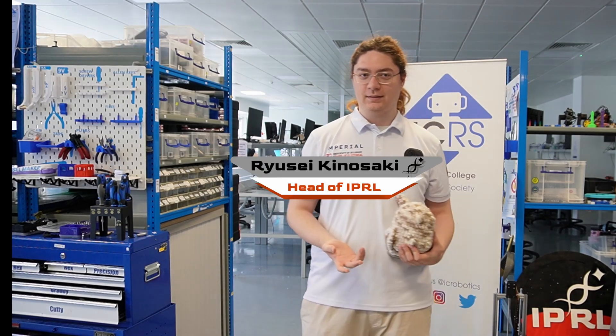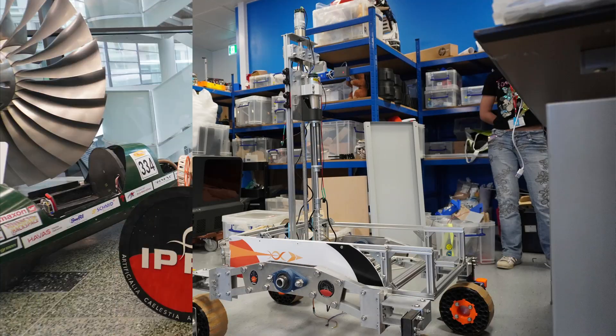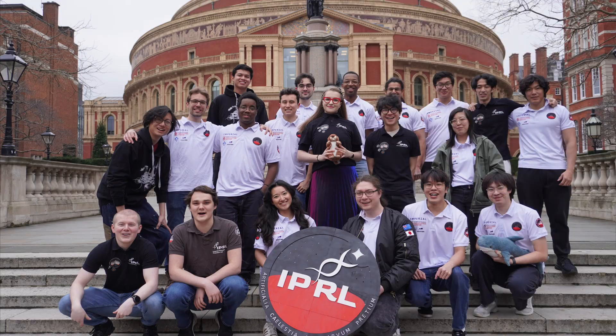Hello, I'm Ryusei, the head of IPRL this year, and I'm proud to showcase our team and our rover, Bobcat, which is developing the Imperial College Robotics Society in Imperial College London. This year, the rover development is led by the Bobcat co-managers, Chie and Ashley.